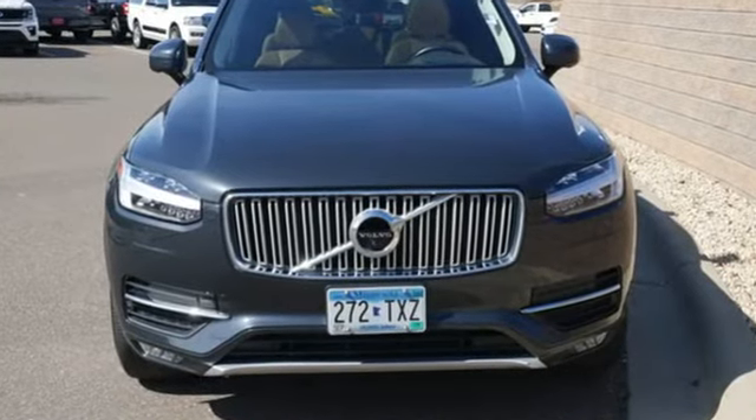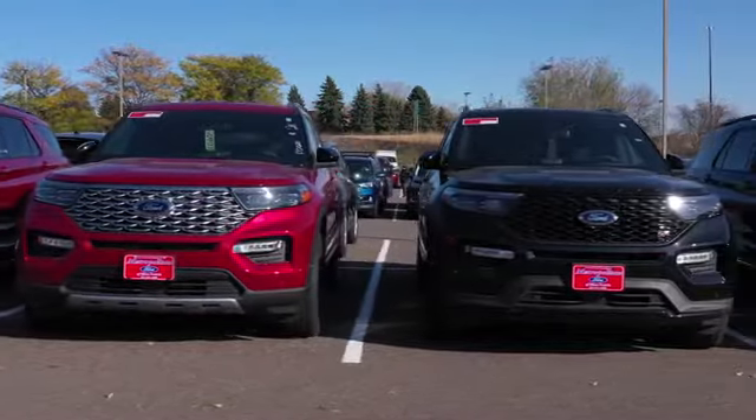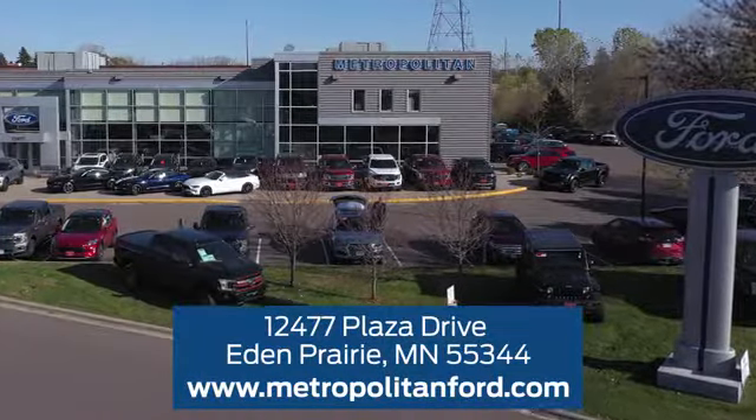You need to drive it to believe it. See it for yourself today. At Metropolitan Ford, you'll always get a great experience and a great price. Stop in and see us today. We're conveniently located off Plaza Drive in Eden Prairie.